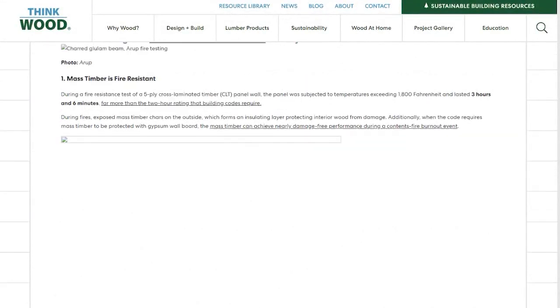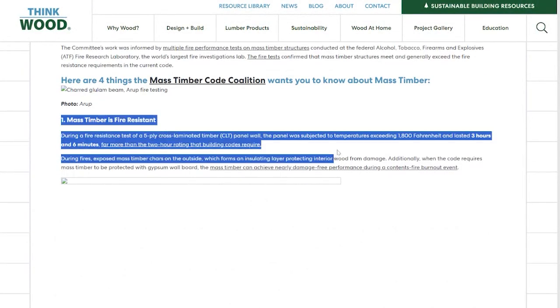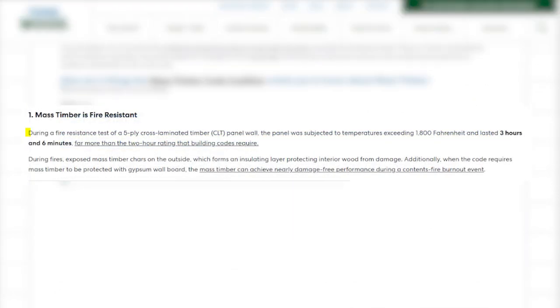Here's a real-world test case from ThinkWood.com: during a fire resistance test of a five-ply cross-laminated timber CLT panel wall, the panel was subjected to temperatures exceeding 1,800 degrees Fahrenheit and lasted three hours and six minutes — far more than the two-hour rating that building codes require. On the deforestation side, I want to address a few things from a few books I've read.